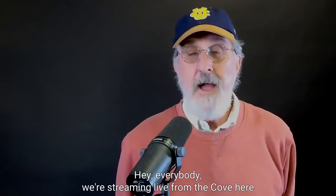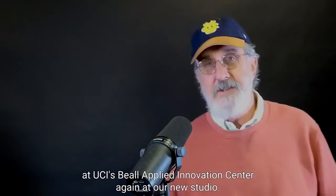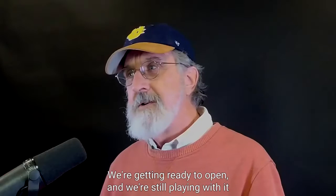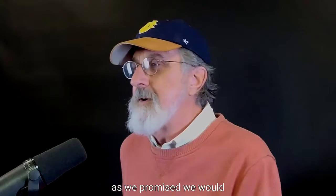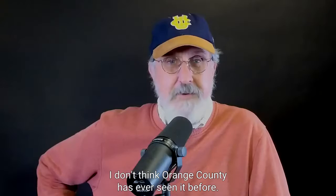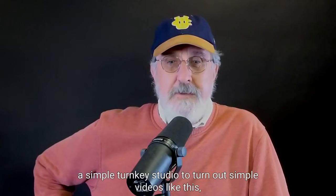Hey everybody, we're streaming live from the Cove here at UCI's Beale Applied Innovation Center again at our new studio. We're getting ready to open it — we're still playing with it as we promised we would. This is something you've never seen before. I don't think Orange County has ever seen it before. It's a live streaming studio.